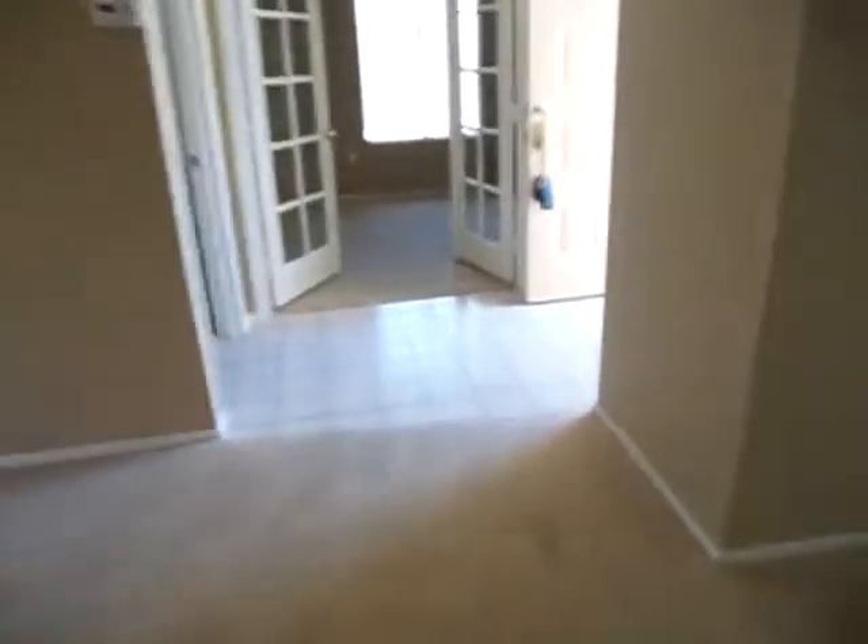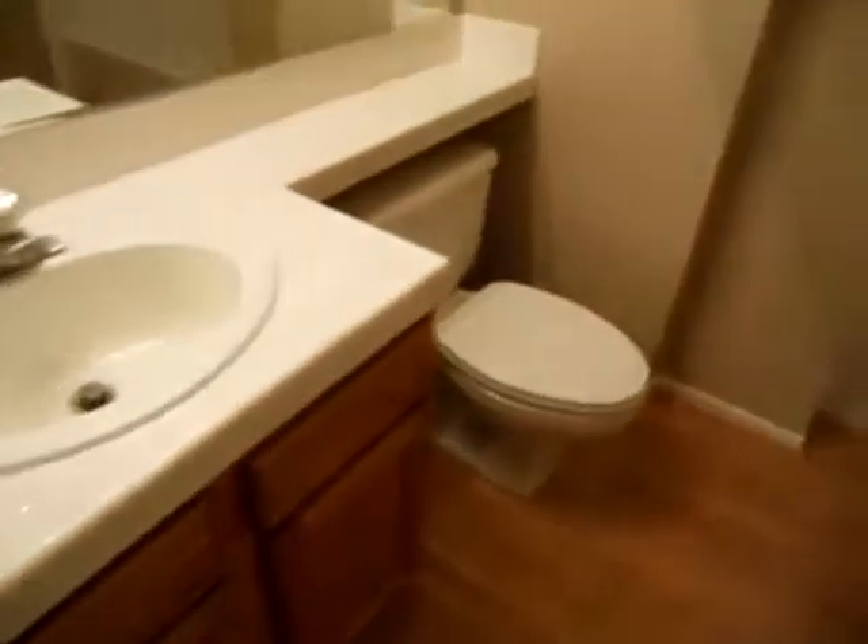And then we walk through the living room to the other side of the unit. You go through the laundry room. And there's another bedroom here with a bathroom — wood laminate floor, single sink, and a tub shower combination.